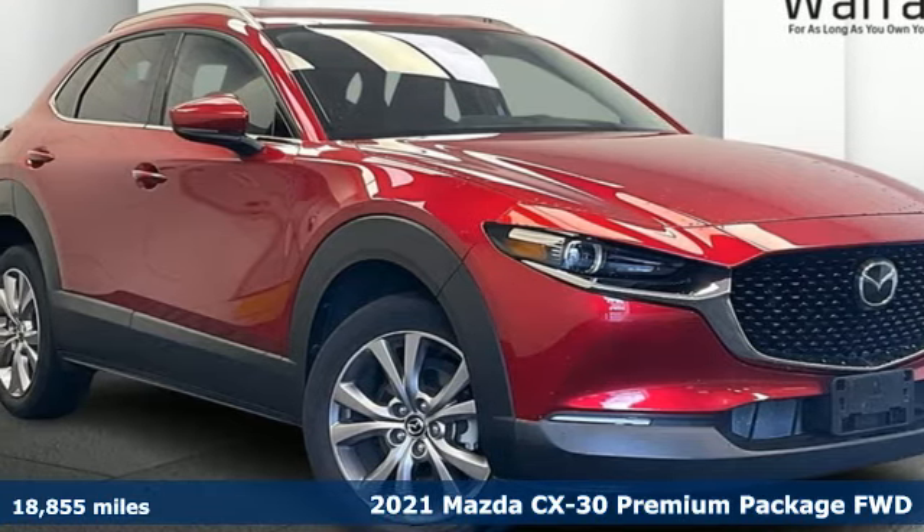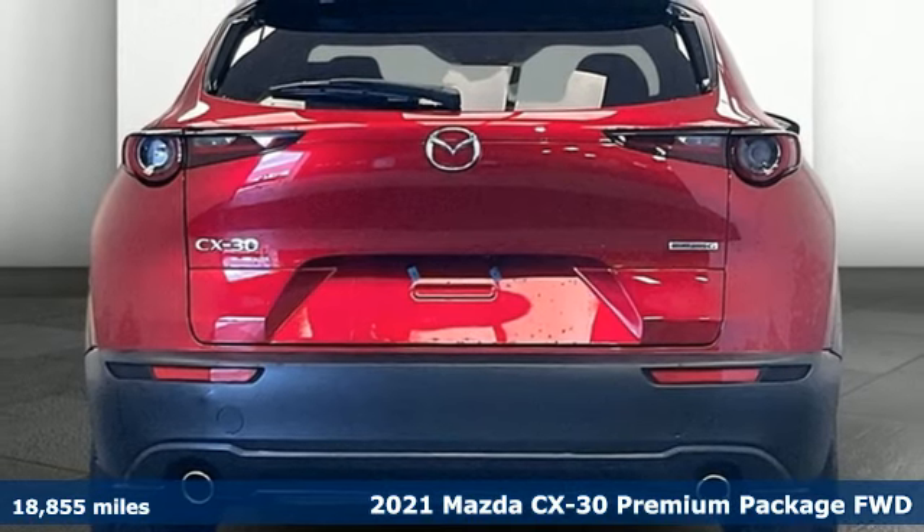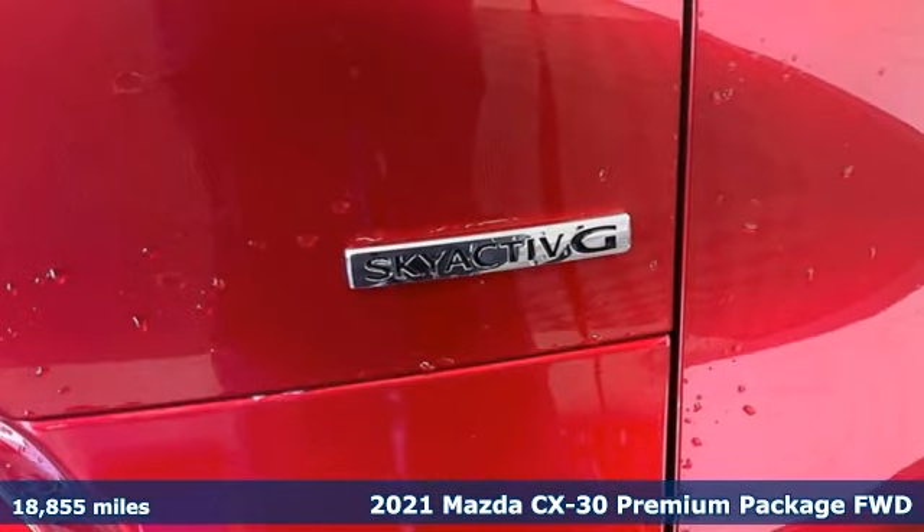It's a 2021 Mazda CX-30. With Mazda, driving's what matters most. It comes nicely equipped with features you'll love.